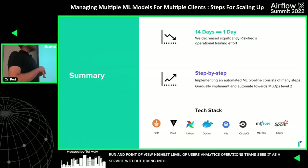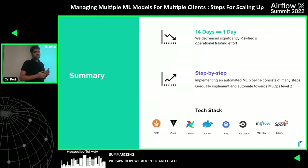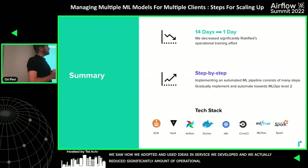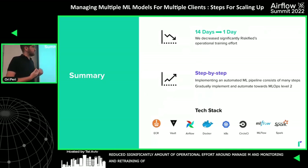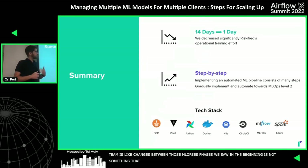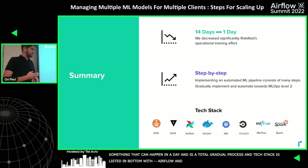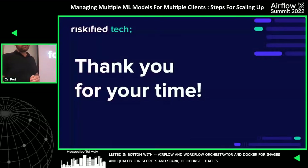In summary, we saw how we adopted and used MLOps ideas in the service we developed, and significantly reduced the operational effort around managing, monitoring, and retraining machine learning models in production. One piece of advice: the changes between MLOps phases are not something that can happen in a day — it's a gradual process. Our tech stack includes MLflow for experiment tracking and auto-logging, Airflow as the workflow orchestrator, Docker and ECR for images, Vault for secrets, and Spark. Thank you.